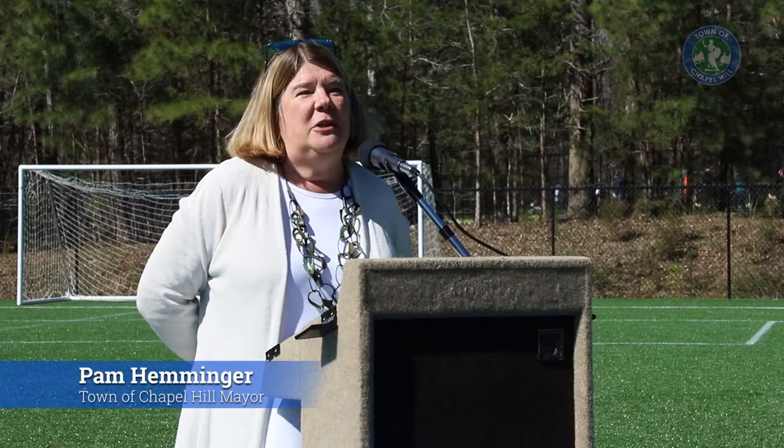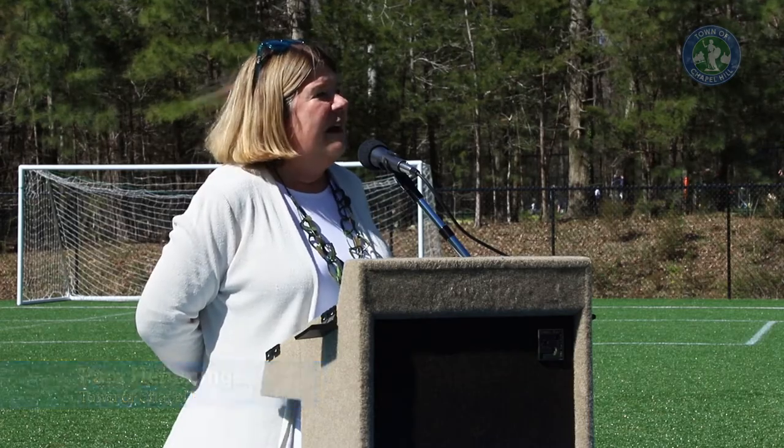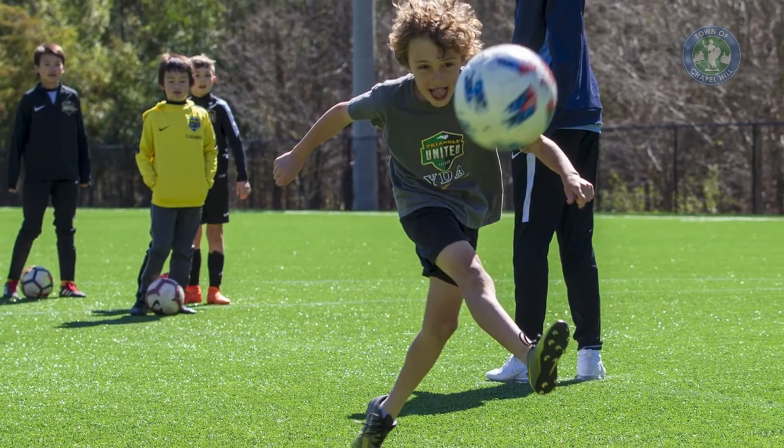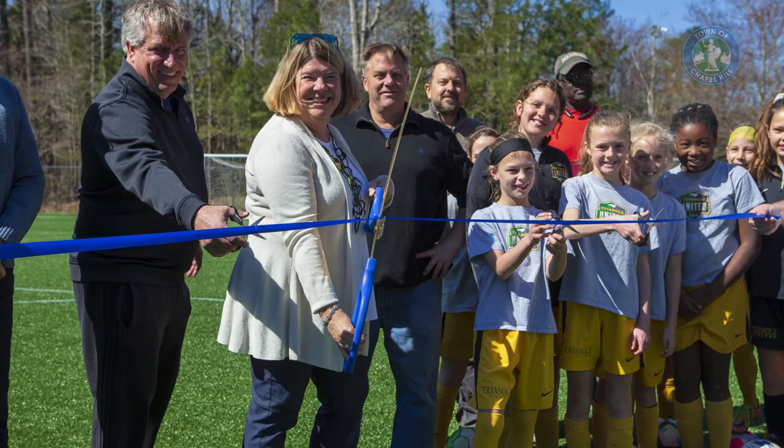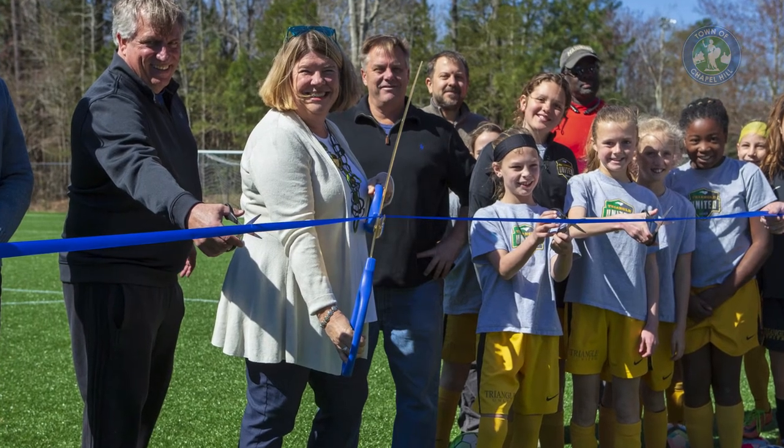Now we're going to have this opportunity for more folks to be able to play more often and have field space that we desperately need, so this is just a win-win-win. When I graduated I didn't know what I wanted to do, but I knew where I wanted to live — right here in this wonderful community with leaders like the people we heard earlier, because we are a genuine community in the most positive way.